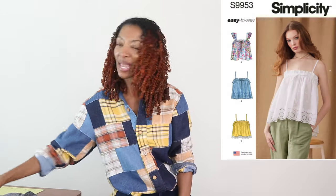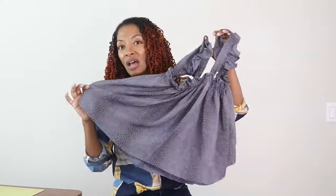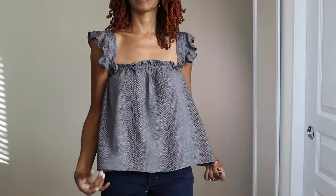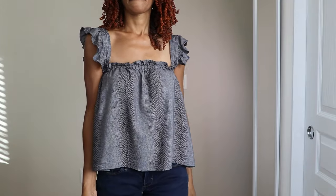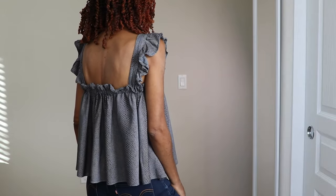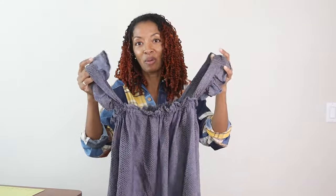Next is Simplicity 9953. I made this top out of some fabric I purchased from the thrift store. I originally bought it just to test it out for another garment, but I really ended up liking the fabric and the way it hung. So I made View A and I really like how it came out. I believe it's a rayon fabric. It was very easy, has nice ruffled shoulders, and I can see myself making it again maybe in a cotton. It does have elastic around the front and back.